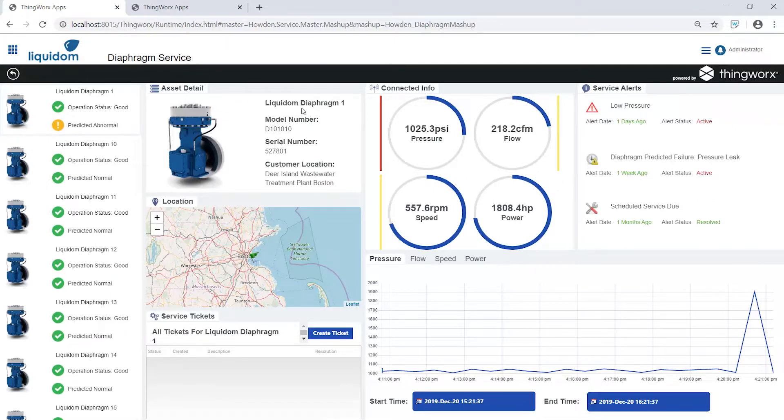Through the dashboard of all the plant's diaphragms, we can select Diaphragm 1 and see its performance, status, and historical data over the time it's been deployed. Although this asset is showing its status as good, ThingWorx is predicting abnormal activity. For more context, we can view connected info, where we can see the readings from the compressor. There are no active alerts for this machine, but there is a predicted alert for a pressure leak, which has been flagged.